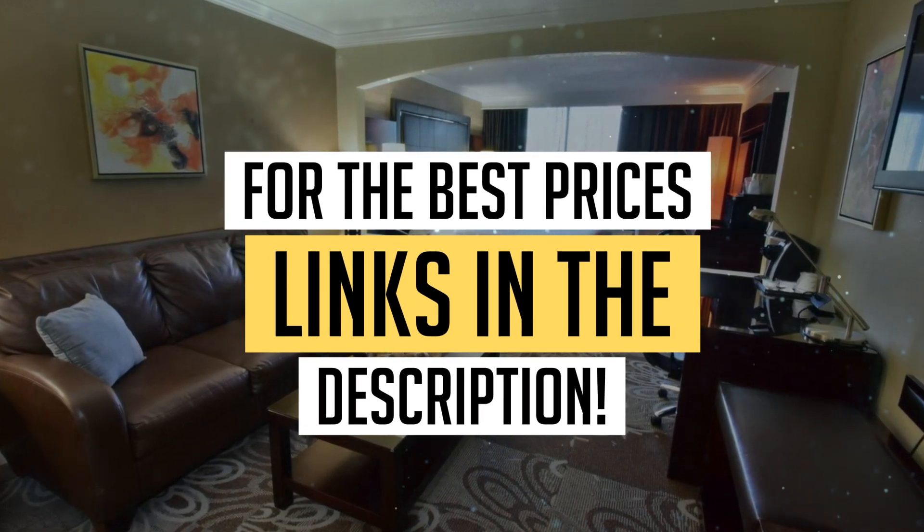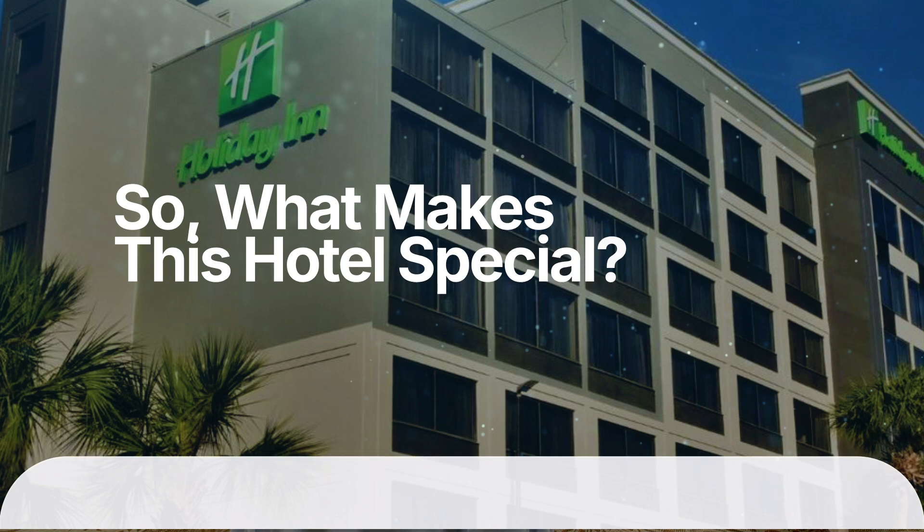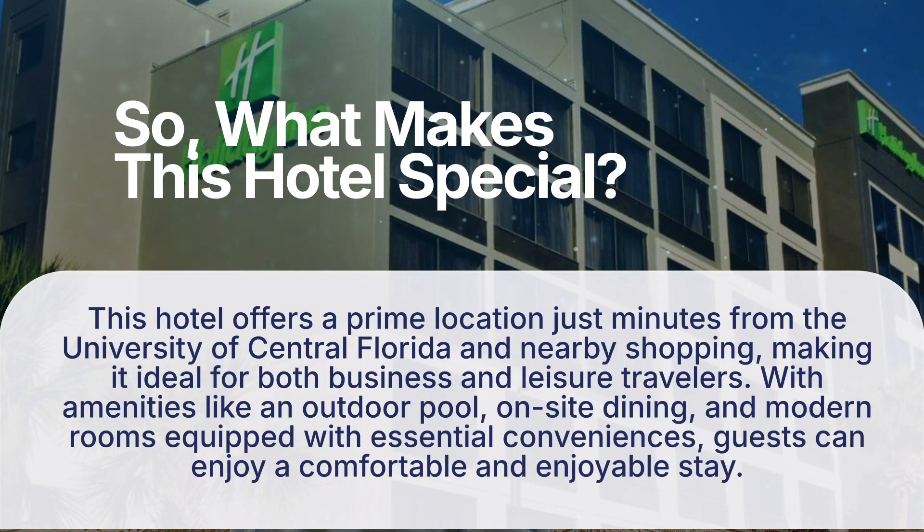So what makes this hotel special? This hotel offers a prime location just minutes from the University of Central Florida and nearby shopping, making it ideal for both business and leisure travelers. With amenities like an outdoor pool, on-site dining, and modern rooms equipped with essential conveniences, guests can enjoy a comfortable and enjoyable stay.